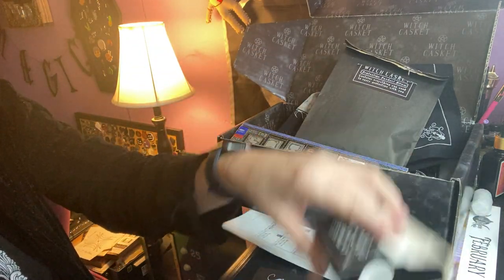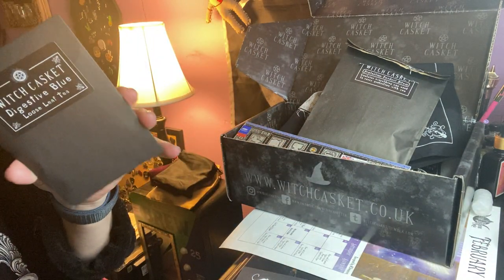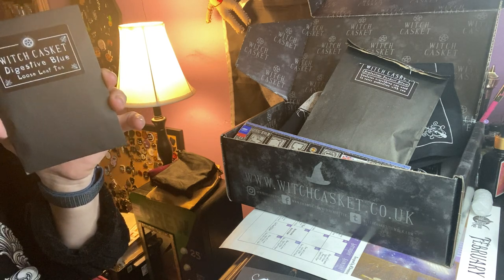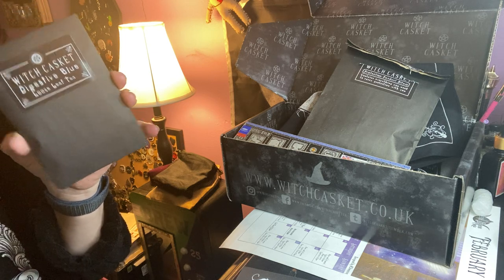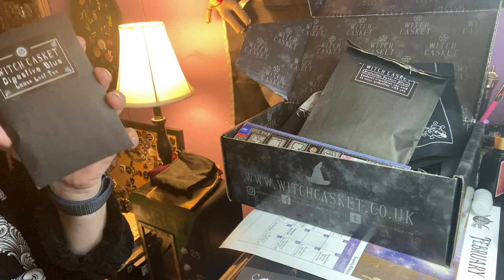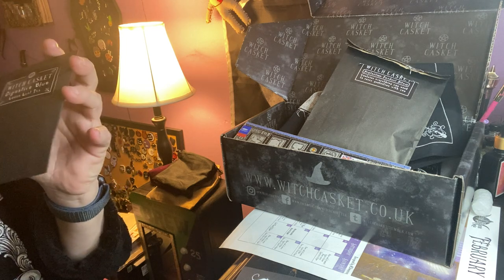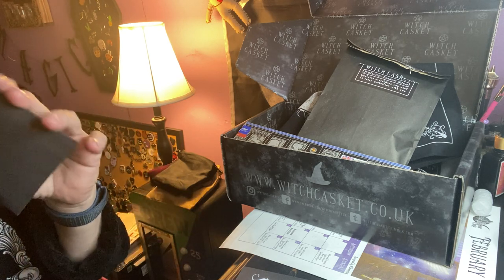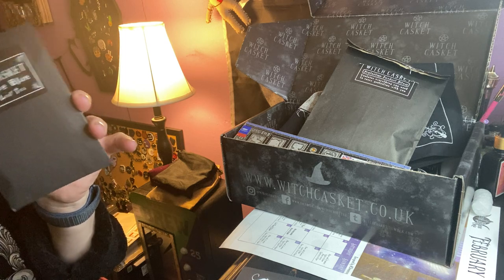Then we got the tea — protective digestive loose leaf tea by Tea Cakes of Yorkshire. Contains anise, licorice, fennel, currant, rose hips, butterfly blue tea, blue pea flower, hibiscus, star anise, nettle, jasmine, and natural flavorings. The properties of anise are protection, banishing negativity, and divination. Licorice is personal empowerment and love. And fennel is protection, hex breaking, and banishing evil.